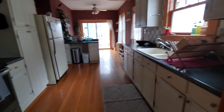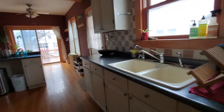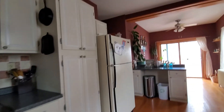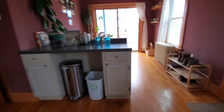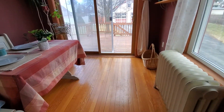Then we walk into the kitchen. I don't see a dishwasher, but it looks like it has room for a dishwasher. Electric stove. Really tall ceilings. Cute little kitchen nook here.